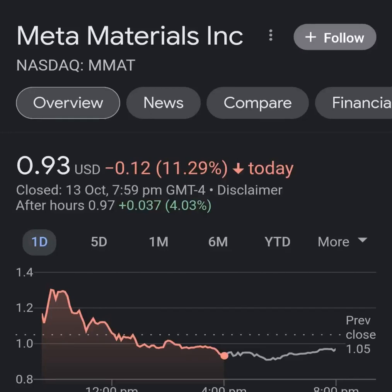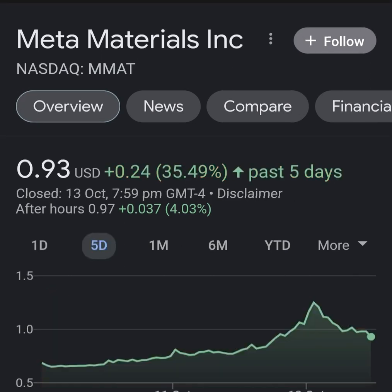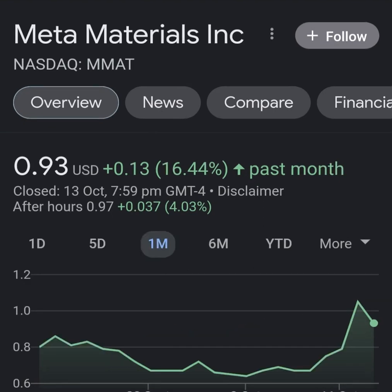Hello guys, welcome back to my YouTube channel. In this video we are going to talk about Meta Material. The ticker symbol is MM80. I'm going to take a look at the fundamentals of this company and also take a look at the chart, just to see how this company is doing and if it's worth your risk of investing.